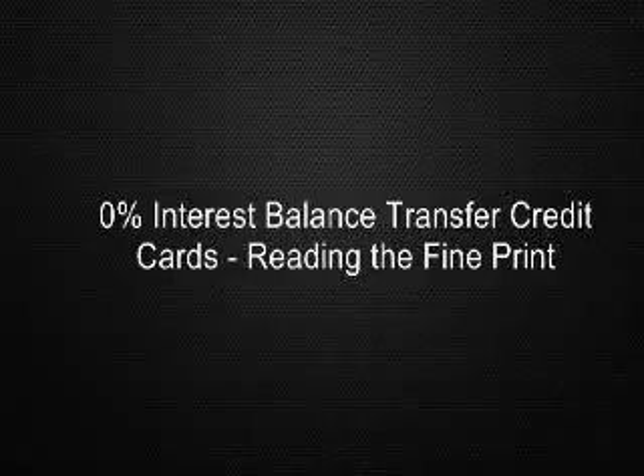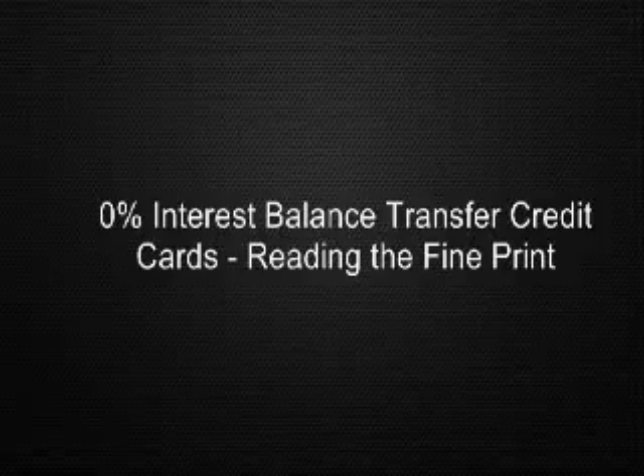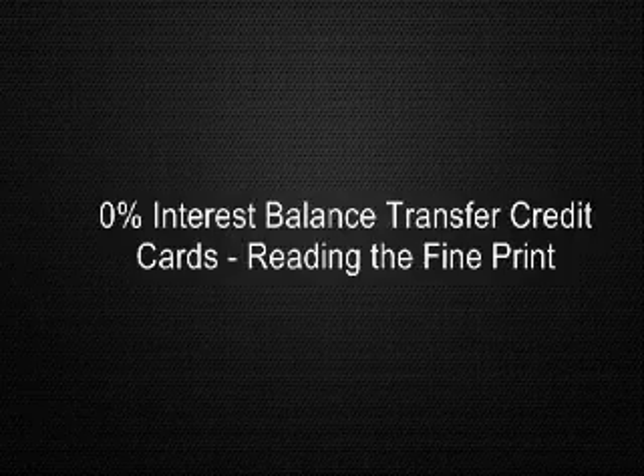If you are suffering from extensive credit card debt with high interest rates, you've probably heard that transferring your balances from a high interest card to one with a 0% interest rate can save you hundreds of dollars in interest and help you to pay off your debt faster.